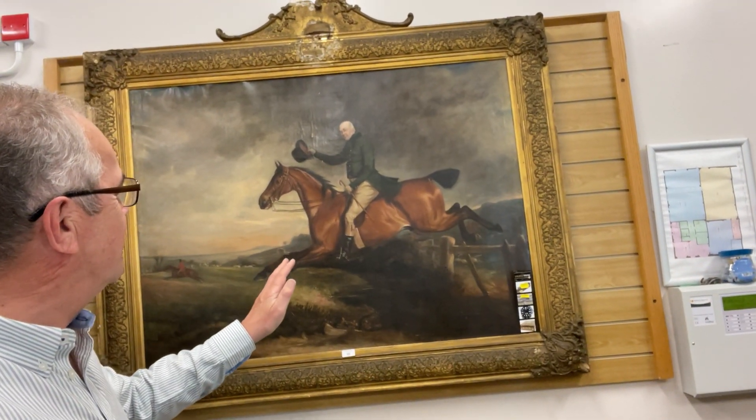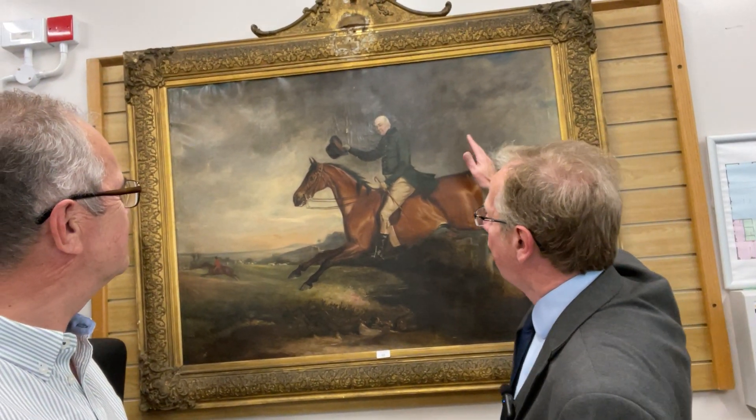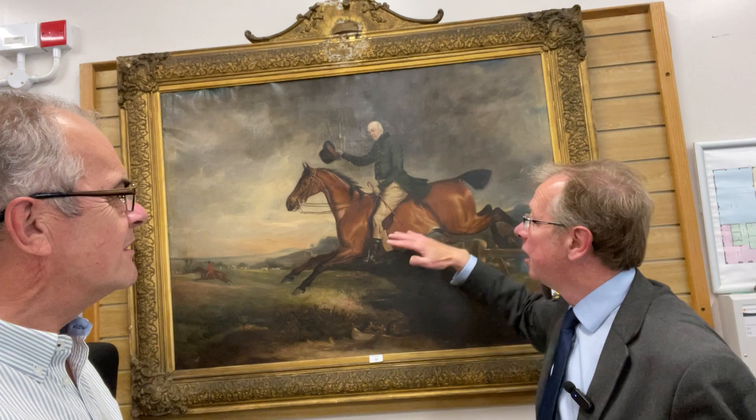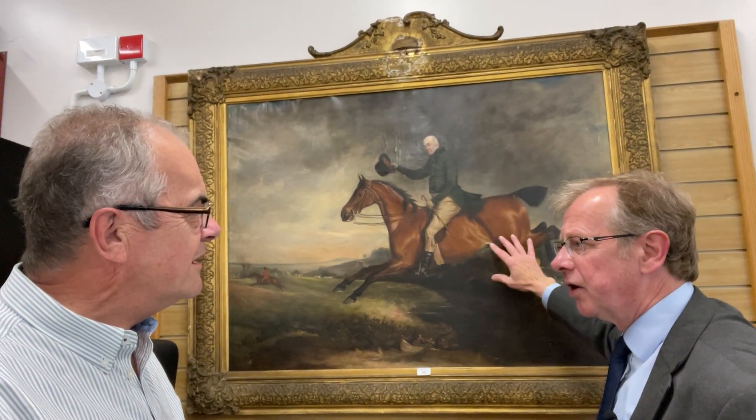Carrying on through, we've got a huntsman looking very noble on the horse. This is a firmly painted picture, all on canvas — traditional. There are some good records on this, and it's a very good solid classical picture.